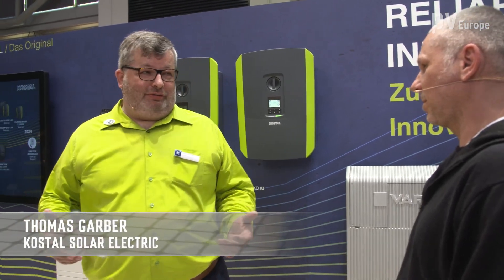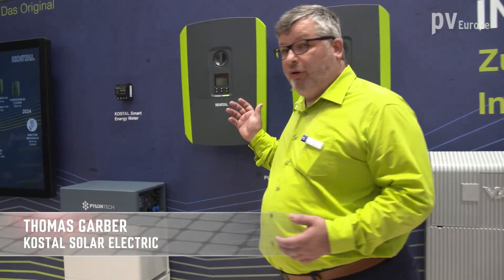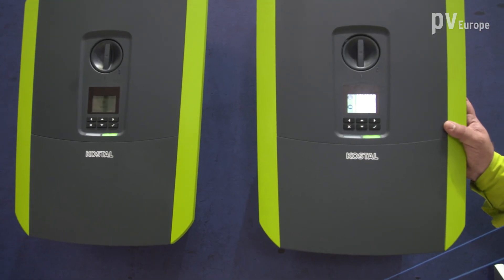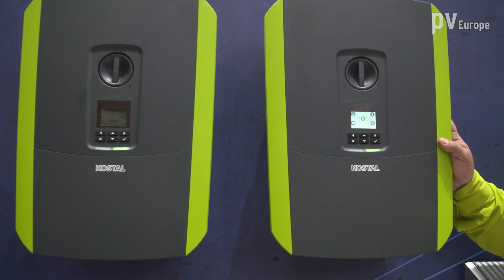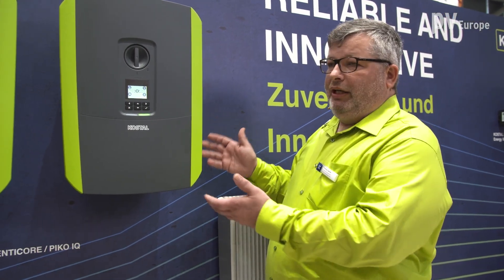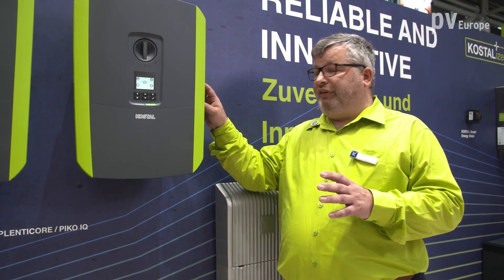We are right positioned just in front of our flagship product, the Plentycore Plus inverter. I'll start with some new facts and features we will introduce this year — we're talking about generation 2. From the outer design there is no change, but we've changed the inner values and features.